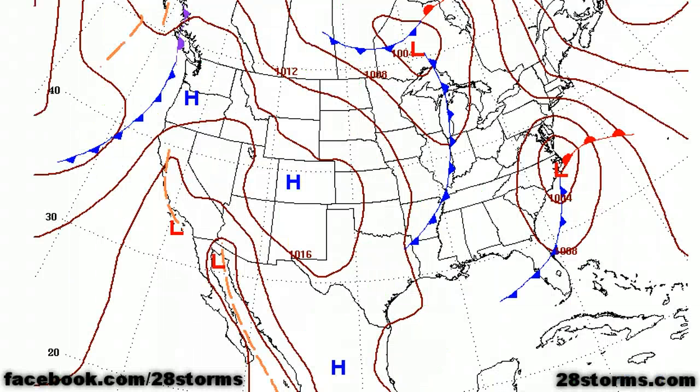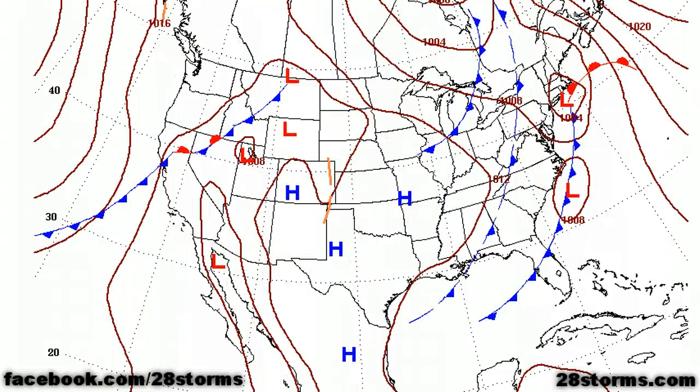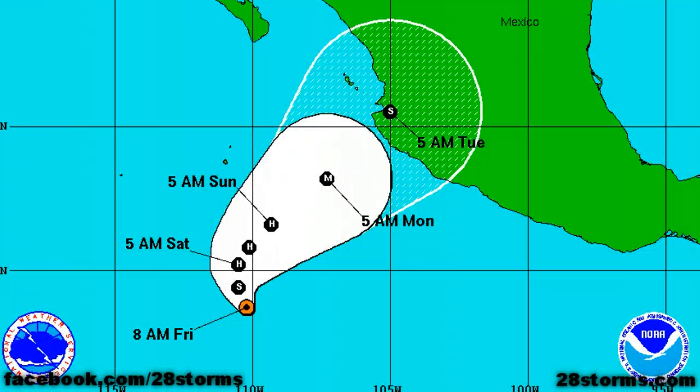And then as we continue into day six — so this is next Thursday — the surface low is expected to be at 1,004 millibars as it begins to work its way into the Outer Banks of North Carolina. By day seven, it's moving into the mid-Atlantic and northeast. A look at the most recent model guidance is on the way, but we need to switch over to the eastern Pacific where we have a very significant weather setup ongoing here.